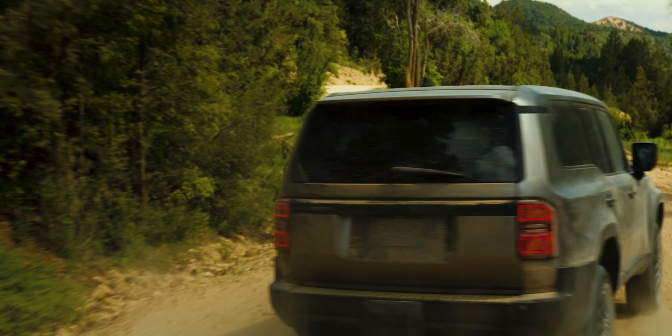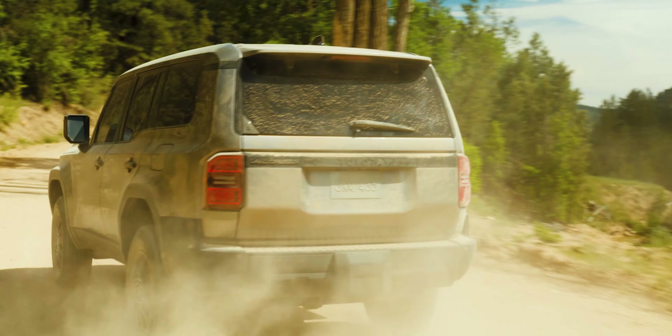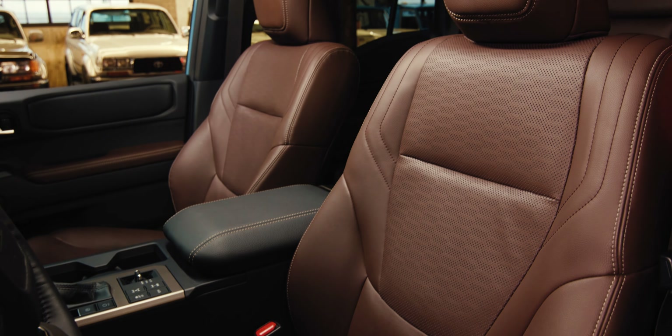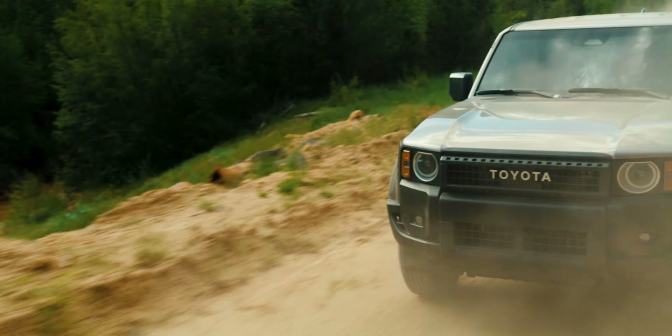What about the price? Toyota isn't quoting specifics just yet, but the press release did say, very interestingly, that the new Land Cruiser would start at mid-50s — so let's say $55,000. That is significantly less than the outgoing Land Cruiser. And if the upcoming GX is probably going to be somewhere in the $65,000 to $70,000 range to start and go up to probably $90,000 to $95,000, this is encouraging because the Land Cruiser would start around $55,000.